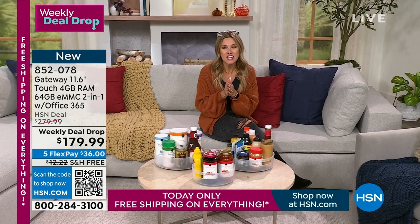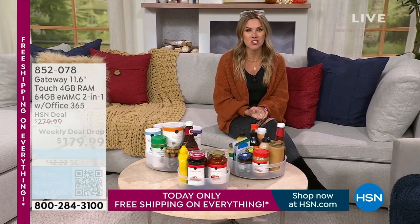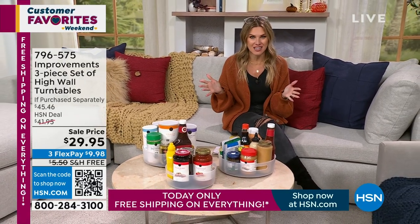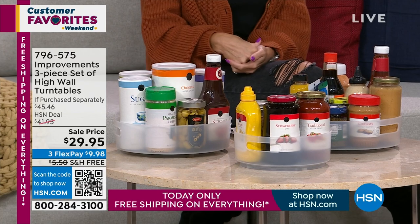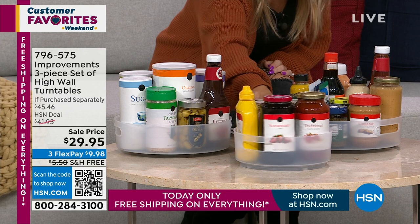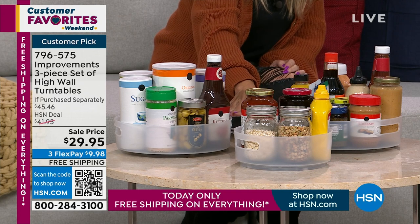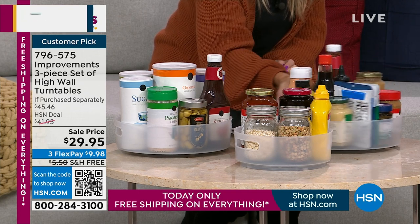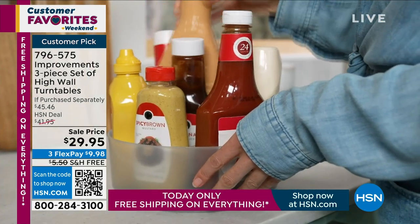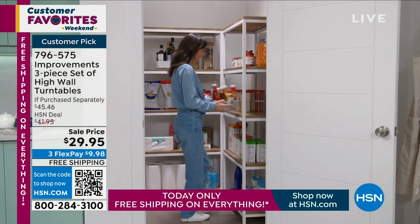Thank you for watching and thank you for being our customers. My name is Valerie Stepp. This is a big day event — 24 hours to bring you the hottest brands, the biggest deals, things that you love. We're going to help you out with some organization this hour. I have the final quantity on the Improvements 3-piece set — I like to call them the Little Lazy Susans. They have a nice high wall about three and a half inches. You're getting the 9-inch, the 11-inch, and the 12-inch in diameter.